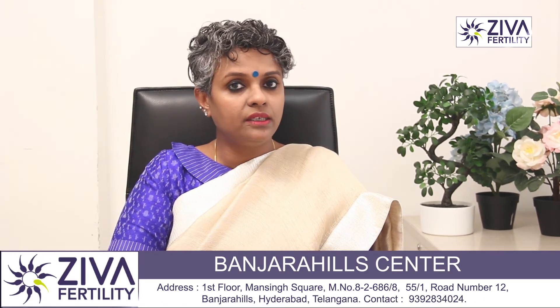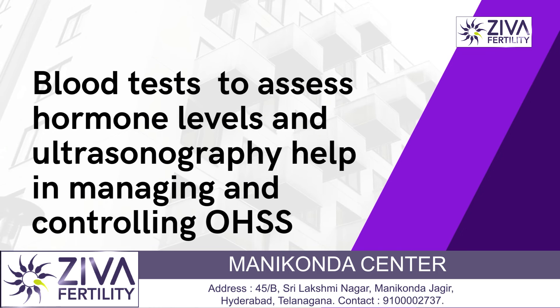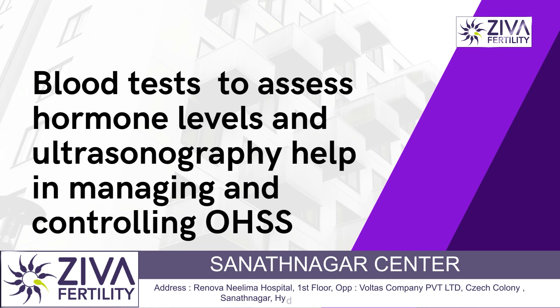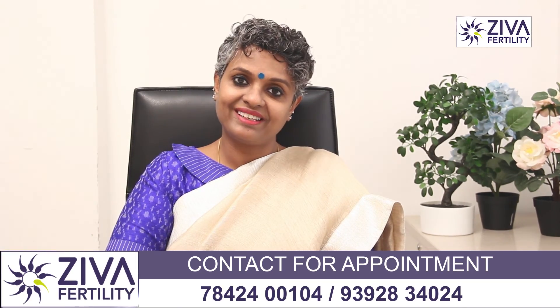Nowadays OHSS is very easily controlled and managed. Because with blood tests and ultrasonography, the doctor already knows which kind of patient may have a tendency to get into ovarian hyperstimulation. If you wish to understand more about this or IVF, please feel free to contact us. Thank you.